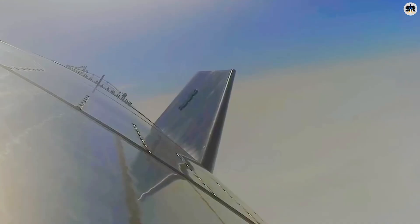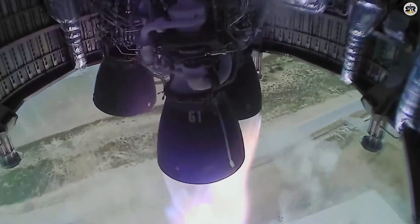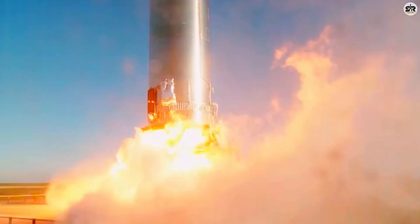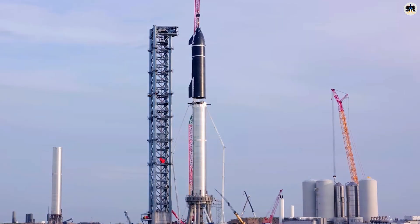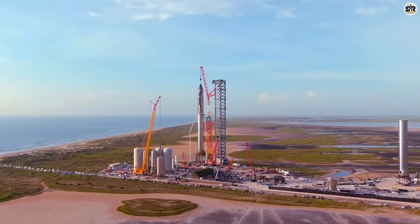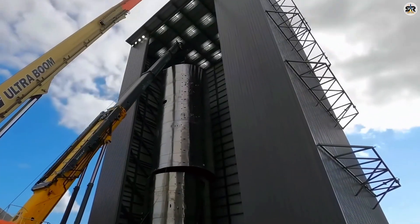Why would SpaceX accept this level of risk? Because the alternative — conservative testing over decades — means losing the 2026 Mars launch window. And missing that window delays Mars colonization by 26 months due to orbital mechanics. In Musk's view, that delay could mean the difference between establishing a self-sustaining Mars colony in our lifetime or not. But let's be realistic about the uncertainty ahead. The metallic tiles are completely unproven in the extreme environment of hypersonic re-entry. Active cooling systems add complexity that could fail catastrophically. The two-engine landing test pushes reliability requirements beyond anything attempted before. What happens if Flight 10 falls short? The tower catch attempt gets pushed back, delaying full reusability, Mars mission timelines shift, and the entire Starship program faces additional scrutiny from NASA, which relies on Starship for their Artemis Moon program.